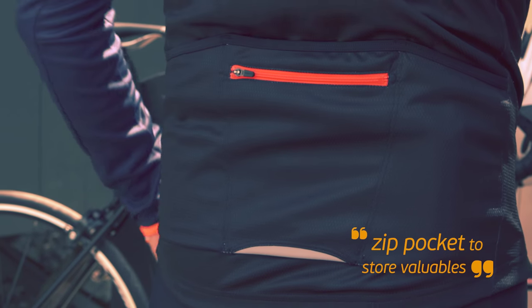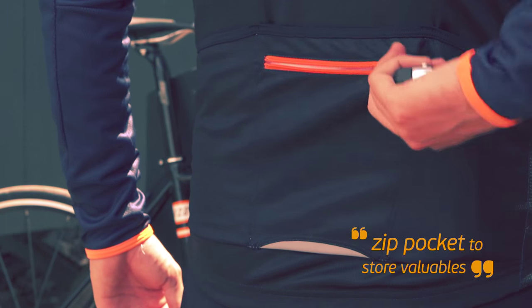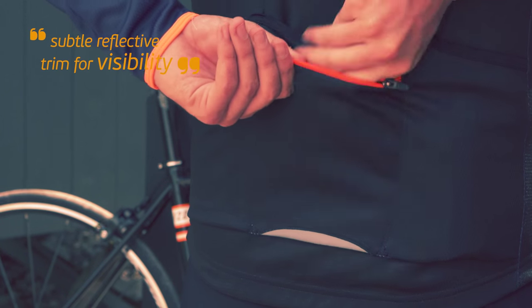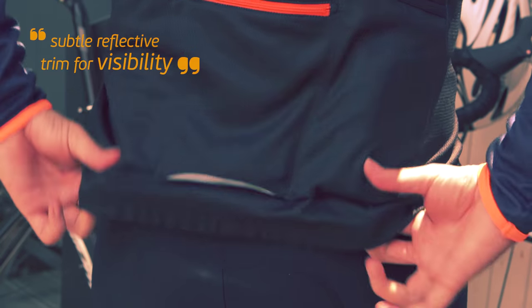On the reverse there are three vertical drop pockets and one with a zip so that you can store some cash for the inevitable cake and coffee stop. At the bottom of the middle pocket there is a neat reflective trim to ensure visibility from behind without spoiling the look of this super cool jersey.